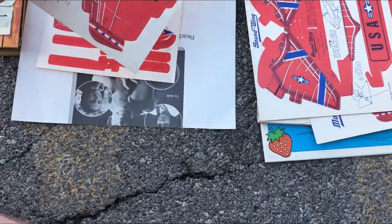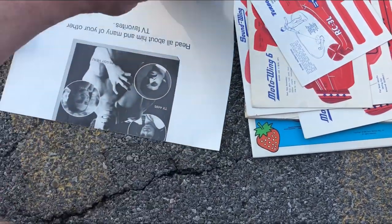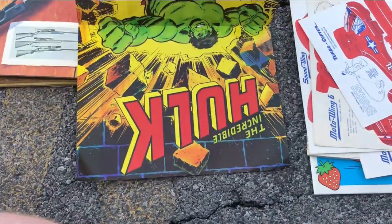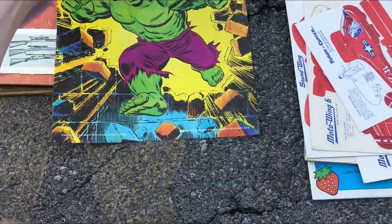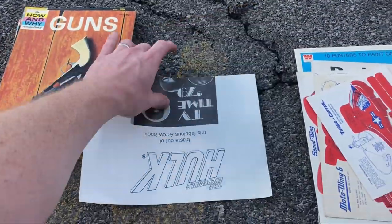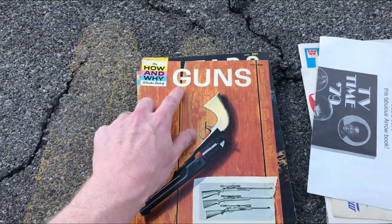I did wind up picking up that Hulk poster that you saw earlier. Surprisingly in good shape for being from 1979 and laying out at a flea market. That one right there — 15, 16, 17 bucks.